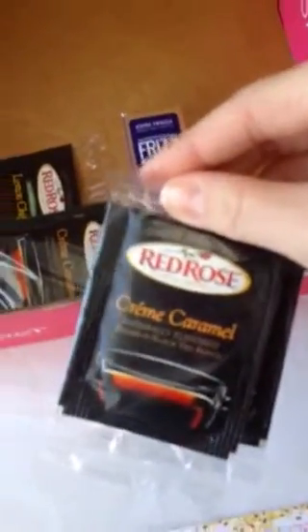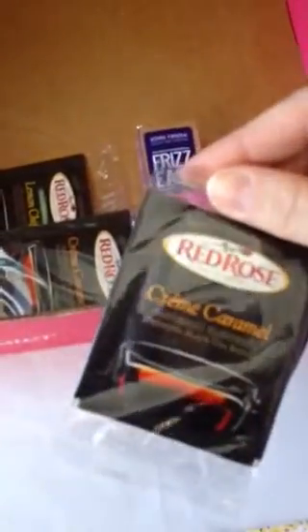There were some Red Rose Creme Caramel tea packets and these are great when you're just relaxing, like on a Sunday evening maybe.